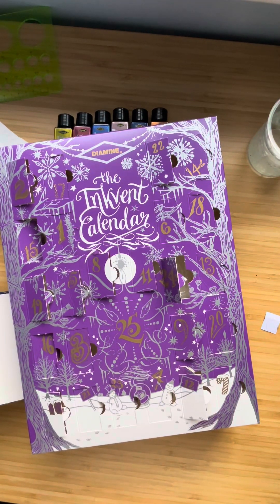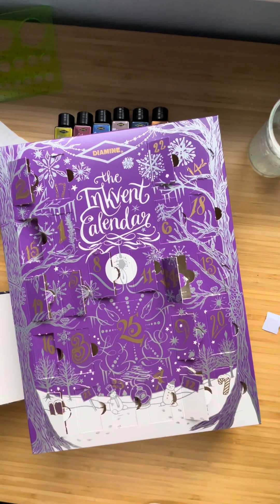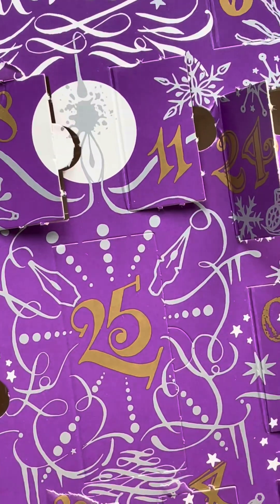Hello everybody, Merry Christmas to you all. I hope you're having a lovely day. Today it is day 25, the last day in our Inkvent advent calendar.